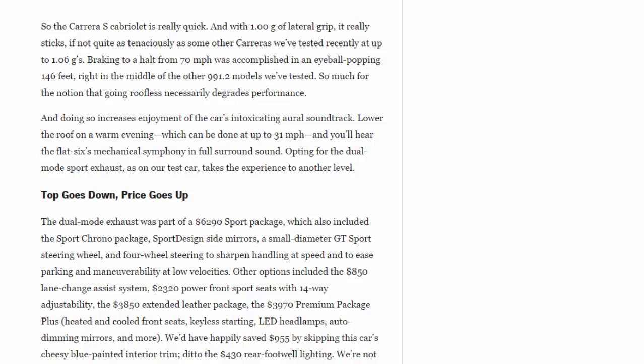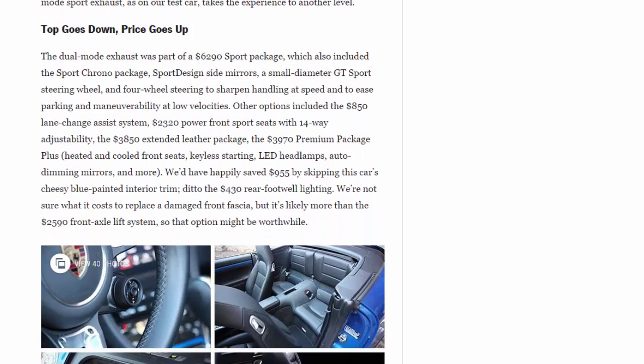Going roofless increases enjoyment of the car's intoxicating aural soundtrack. Lower the roof on a warm evening — which can be done at up to 31 mph — and you'll hear the flat-6's mechanical symphony in full surround sound. Opting for the dual-mode sport exhaust, as on our test car, takes the experience to another level. The dual-mode exhaust was part of a $6,290 Sport package, which also included the Sport Chrono package, Sport Design side mirrors, a small-diameter GT Sport steering wheel, and four-wheel steering.